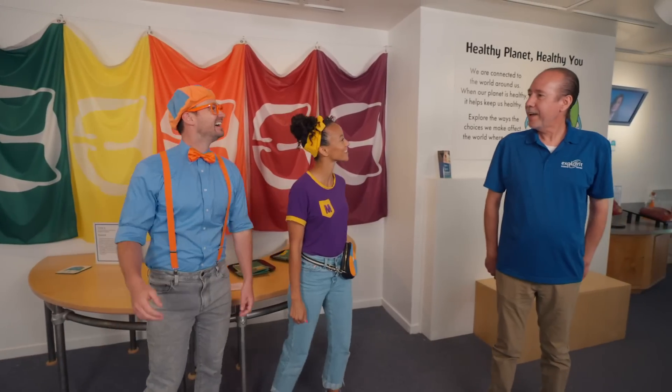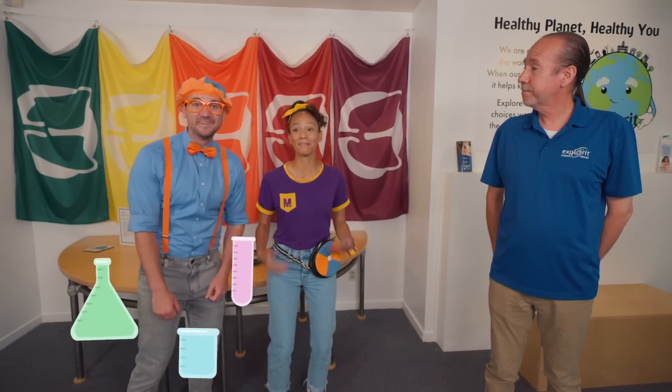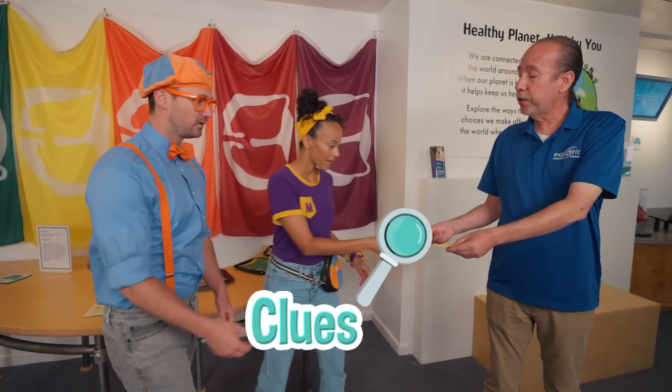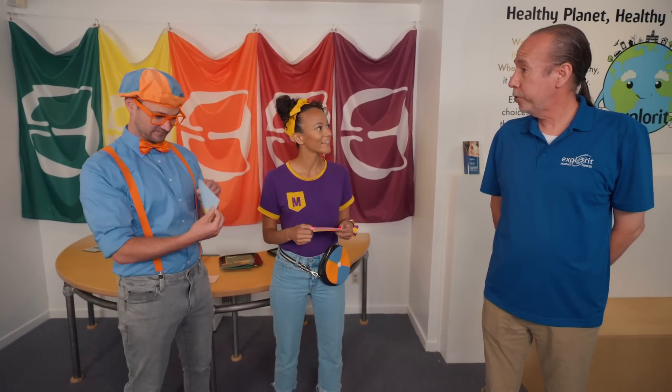Hi, welcome to Explore-It Science Center! I'm Blippi! I'm Mika! My name's David — I teach people about science! We love science! What are we going to learn today? I have two clues for each of you to tell you what you're going to learn about today! Thank you! We get to guess? Yes, you do! Well, I need to get back to work — let me know if you need anything! Okay, thank you, see ya!